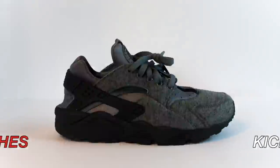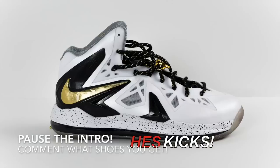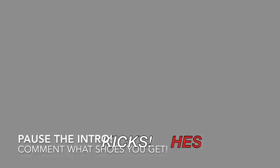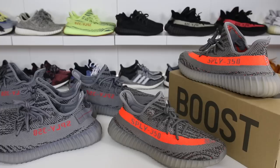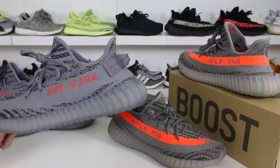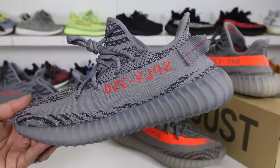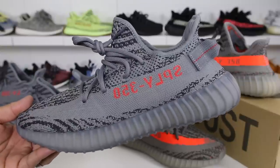Bruh, Yeezys are so dead, man. What is going on guys, Hess here from CollectiveKicks.com. And if you guys are searching for this week's top sneaker deals, check the link in the description. In this video I'm going to go over some pros and cons for the Adidas Yeezy Boost 350 V2 Beluga 2.0 — that is a mouthful, but we're going to go ahead and review this pair of sneakers.